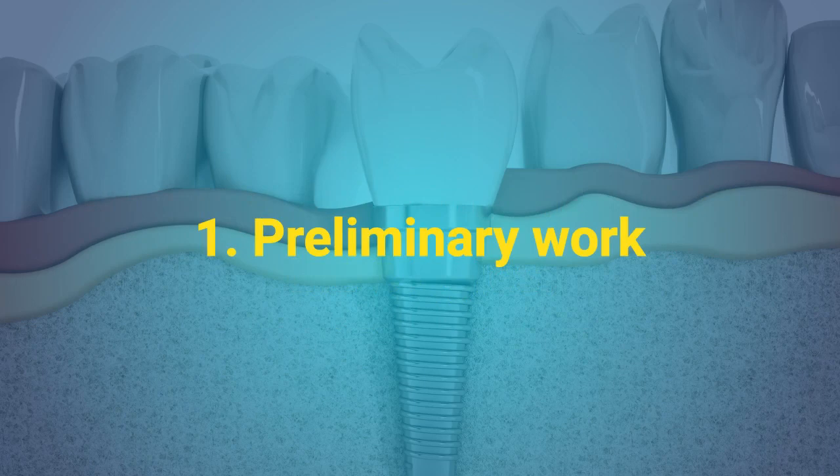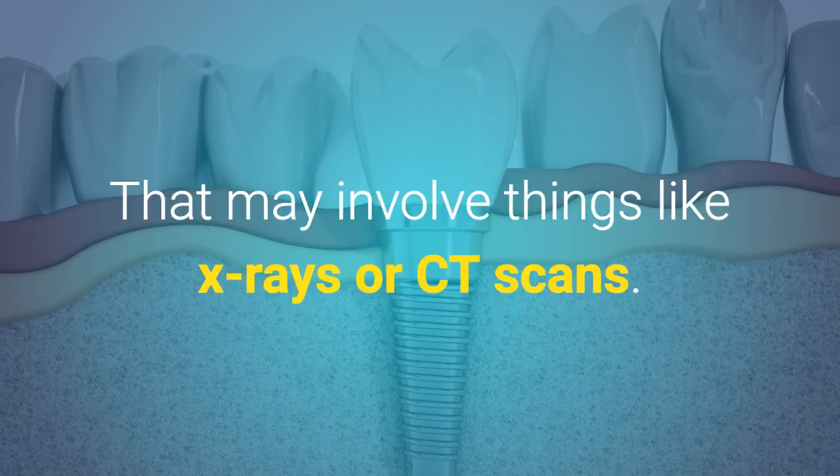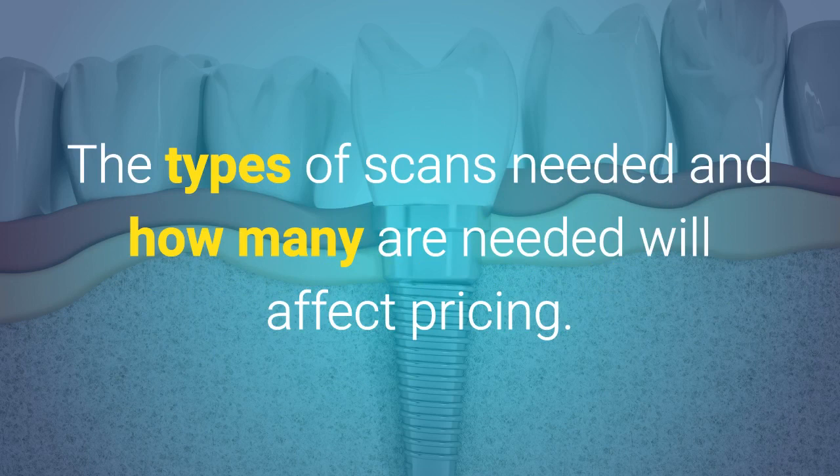1. Preliminary work. Your cosmetic dentist is going to have to get a lay of the land, so to speak, of your mouth before doing any work. That may involve things like x-rays or CT scans. The types of scans needed, and how many are needed, will affect pricing.